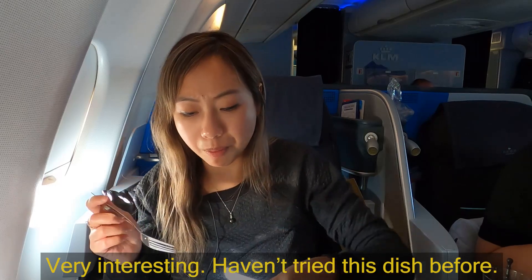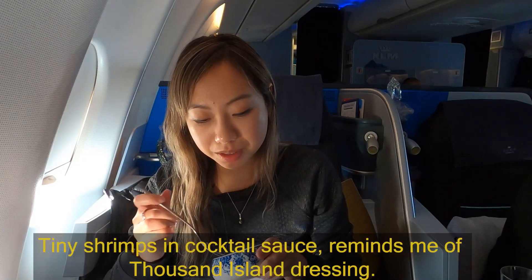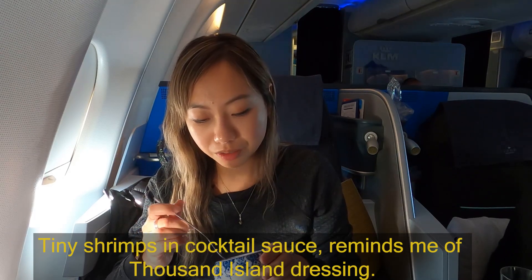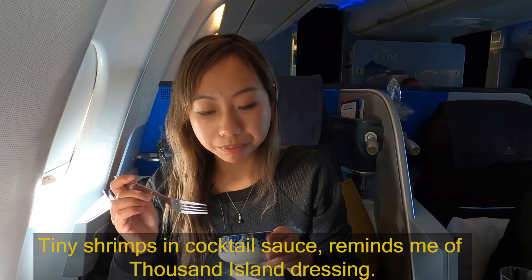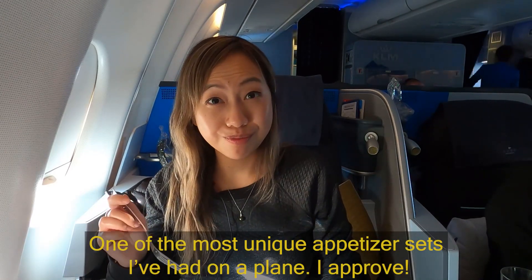Very interesting — I don't think I've had this dish before. I like it. It's a really unique flavor. I've had a lot of roasted dishes at restaurants but not with this particular sauce. Next is the shrimp cocktail — it looks like little tiny shrimps with cocktail sauce. It tastes really similar to Thousand Island dressing, and there's also lettuce. This is definitely one of the most unique appetizers I've had on a plane.